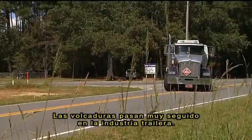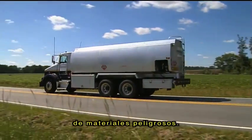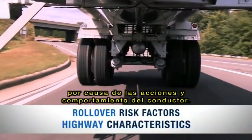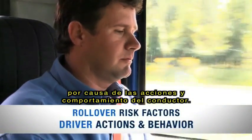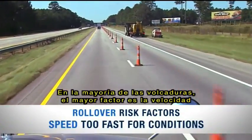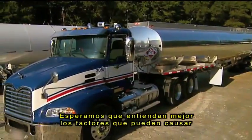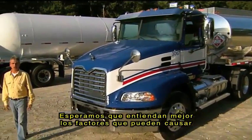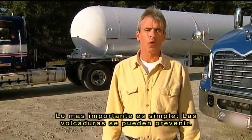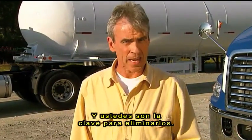Well, there you have it. Rollovers happen too often in the cargo tank industry. They can be severe, and they can mean the release of hazardous materials. They can happen because of the design and performance of the trucks, because of the characteristics of the roadway, and because of the actions and behavior of the driver. In most rollovers, speed too fast for the conditions is a major contributor — and it's one that's entirely under your control. We hope that you now have a better understanding of the factors that can lead to a rollover, and that you're better prepared as you head out on the road. The bottom line is simple: rollover crashes are preventable, rollover crashes are unacceptable, and you are the key to eliminating them.